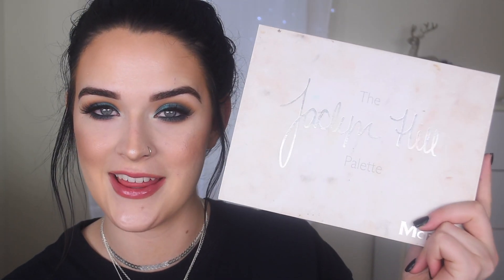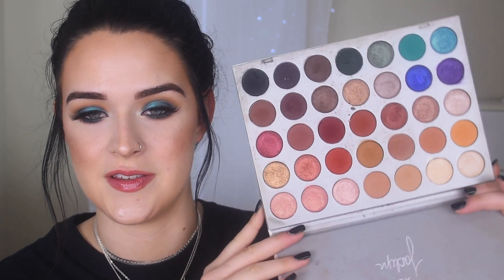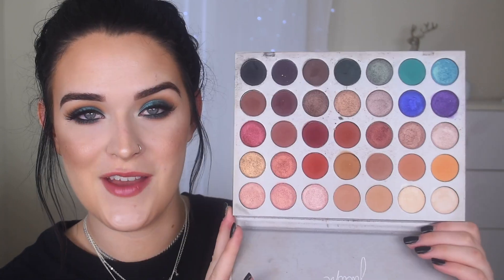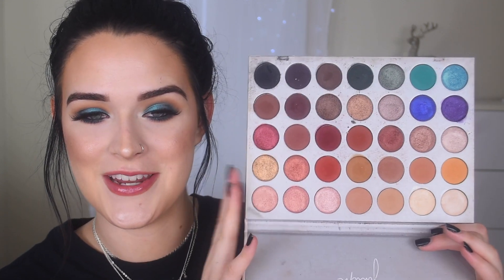I have to give a quick shout out to the Morphe and Jaclyn Hill palette — it came out last year but it's still one of my go-to palettes. I bring this when I travel because it has everything I need to create so many looks. I have over 20 tutorials with this palette. As for the Jaclyn Hill Vault, while I did like the palettes, it's not one of my favorites due to the controversial release — it just didn't work out.